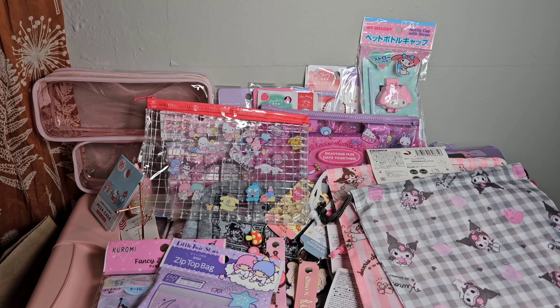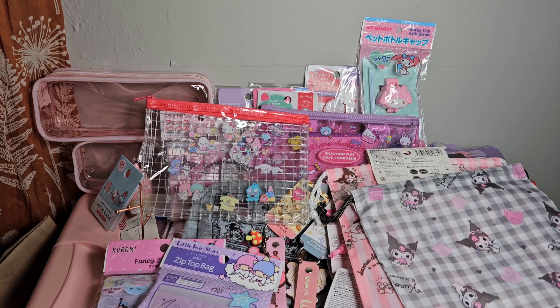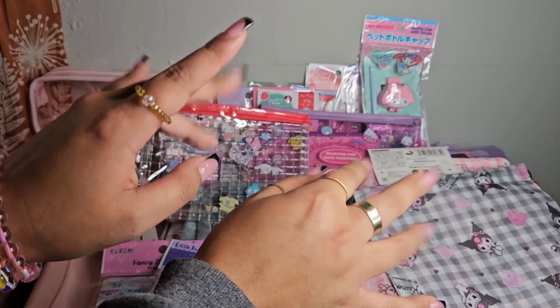That's going to conclude today's video. I really hope you enjoyed this Daiso haul. I hope you all have an amazing, blessed day - thank you so much for watching and I will see you guys in my next video. Bye girlies!